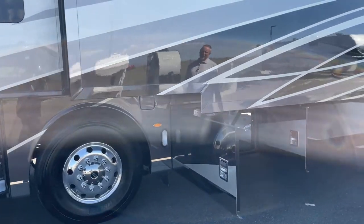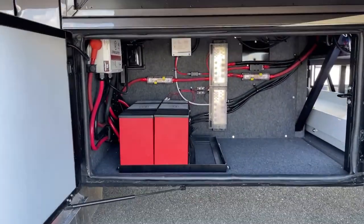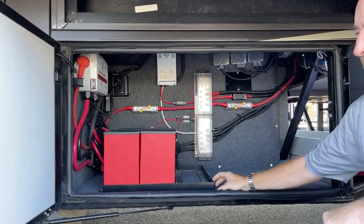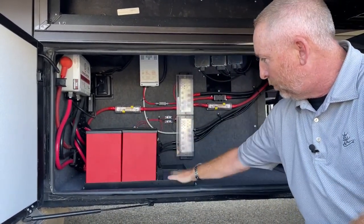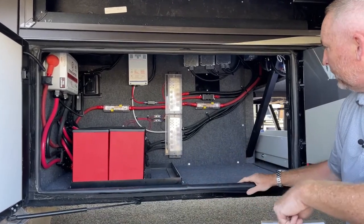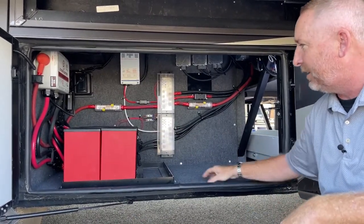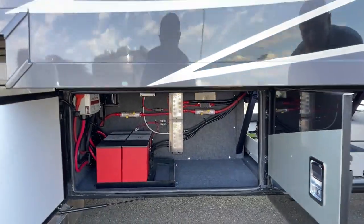An option for 2023 new Dutch Stars is the lithium package. This is an all-electric coach with the Lithionics battery package — 640 amp hours in two batteries. The old traditional AGM batteries had 600 amp hours; this is 640 for these two with room to add a third. It's not a factory option, but they include the tray so you can add more later. Very clean inside without all those extra AGM batteries.